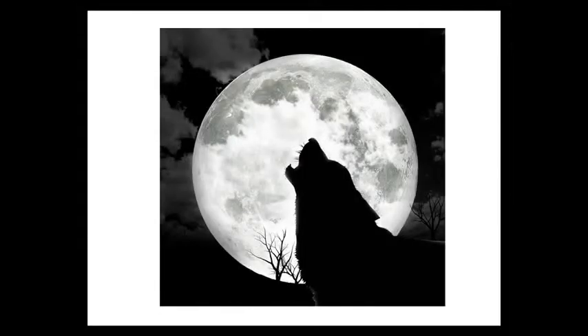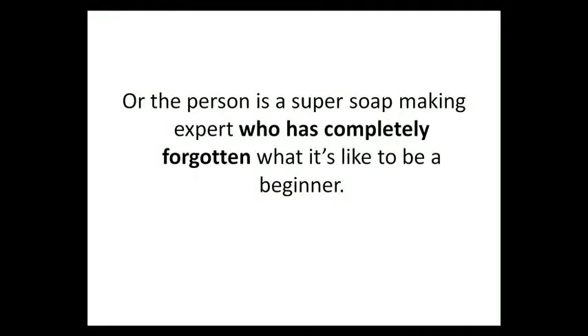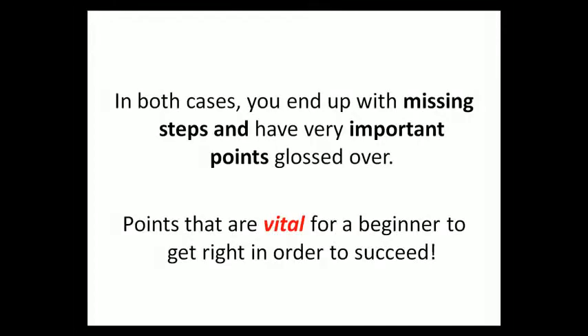But there is a dark side to video. I've seen a lot of them, and the reality is that most of them are just as hard to follow as a lot of books. Either the person making the video is just an amateur with a camcorder who doesn't really explain things well, or their video equipment is so bad that you can barely tell what they're saying. Or the person is a super soap-making expert who has completely forgotten what it's like to be a beginner. In both cases, you end up missing steps and have very important points glossed over — points that are vital for a beginner to get right.